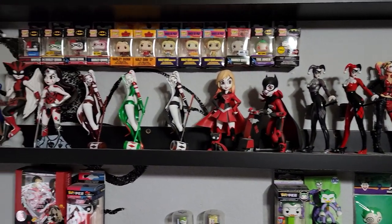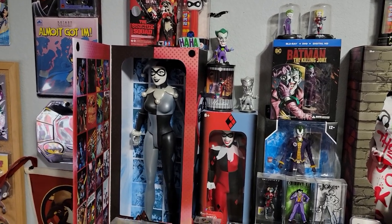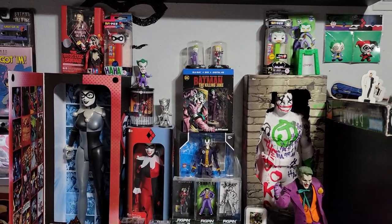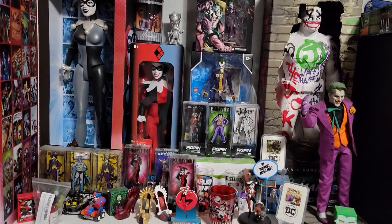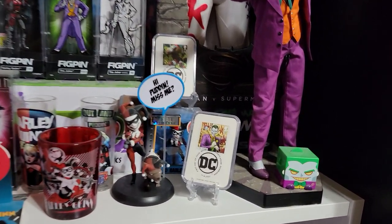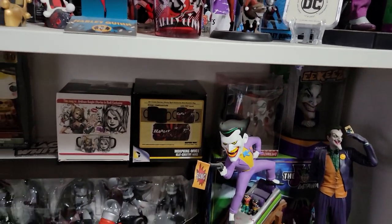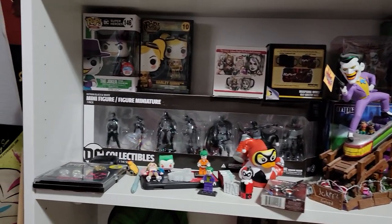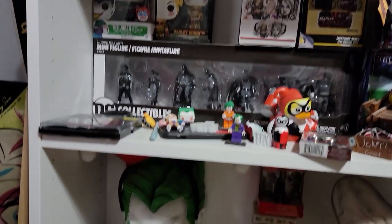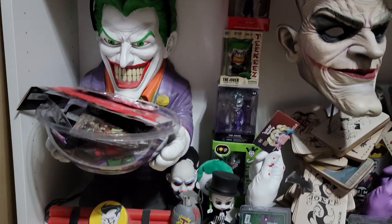All the keychains. I've got some Joker stuff peppered in there as well. Trading cards, stamps, shot glasses, some more Joker stuff kind of peppered in there. Playing cards, I've got a foam case there. A few more Joker pieces down here on the bottom.